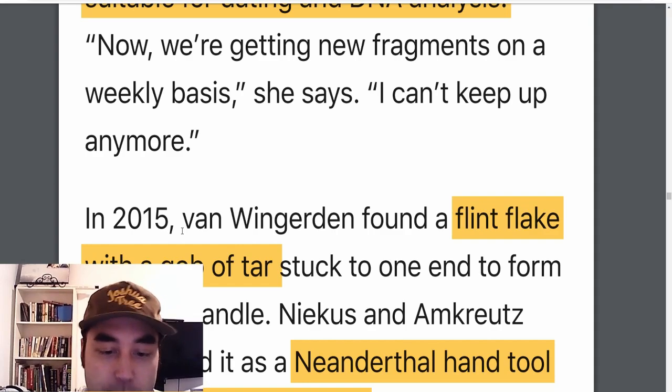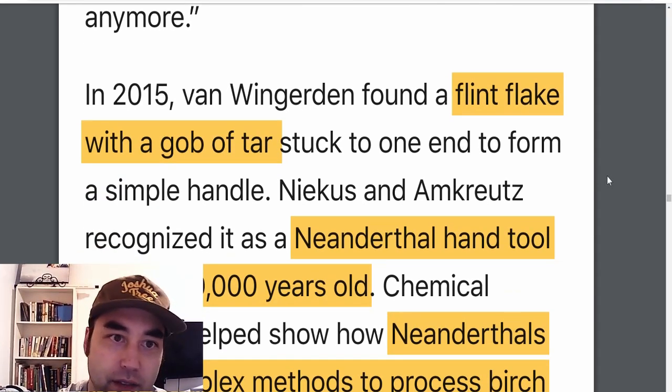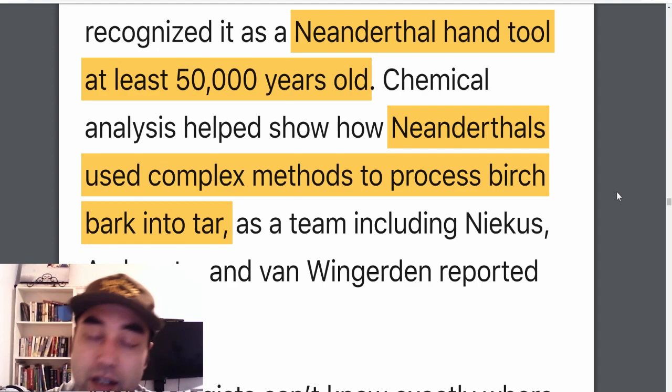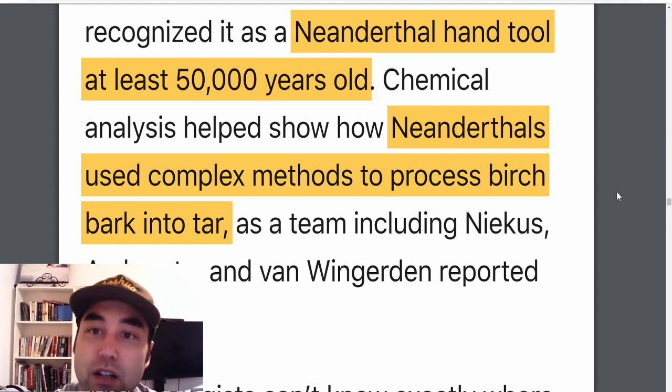One of the beachcombers, van Wingerton, found a flint flake with a gob of tar stuck to one end that formed a simple handle — a Neanderthal hand tool around 50,000 years old. This proves they not only created tools, but used complex methods to process birch bark into tar. We're seeing more and more evidence of Neanderthals being much more than just knuckle-draggers. Quite the contrary — they seem to be very smart and artistic, as they also did cave paintings. They had real techniques and skills.